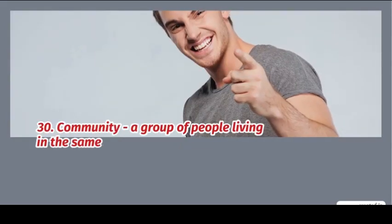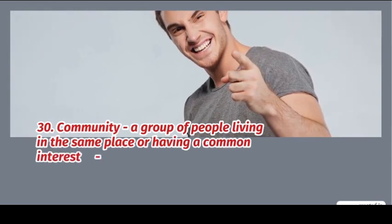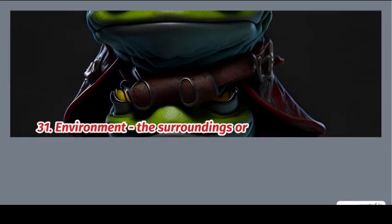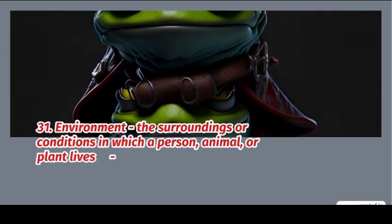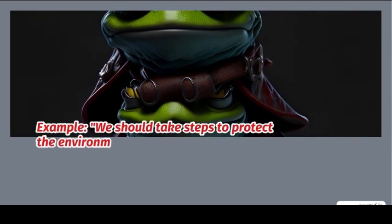30. Community: a group of people living in the same place or having a common interest. Example: the local community organized a charity. 31. Environment: the surroundings or conditions in which a person, animal, or plant lives. Example: we should take steps to protect the environment.